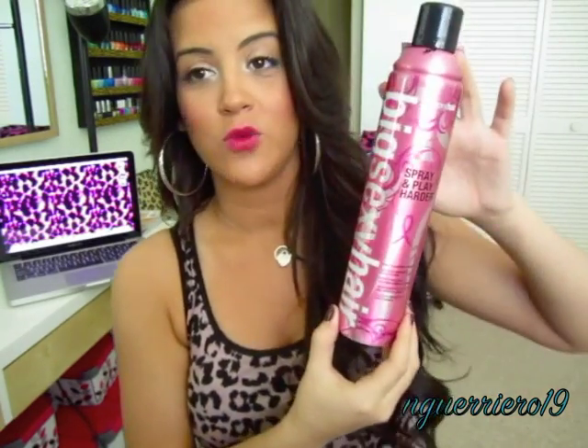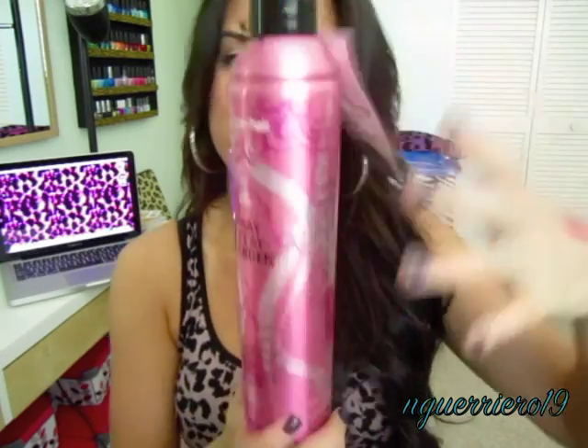The first thing I got was the Big Sexy Hair Spray and Play Harder, which is a firm volumizing hairspray. As you can see, it's pink because of the Breast Cancer Awareness promotion. I've used it before but never bought it because it's normally like 20-something dollars. It was on sale for $9, and it's a big 10.6-ounce bottle. A little tag notes that proceeds go to breast cancer.